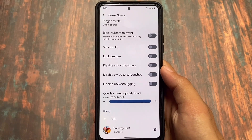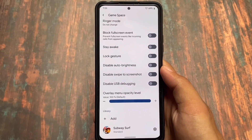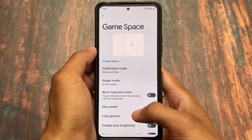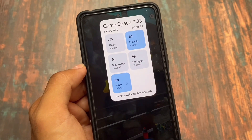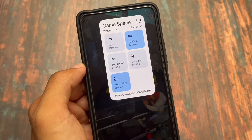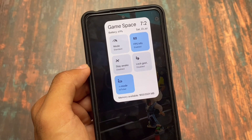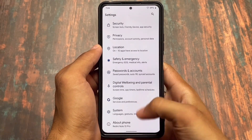Game space, as expected, is present — not from the Pixel ones. We have an overlay menu opacity level which you can decrease or increase for better UI. Game space also has notification mode options: reticker and danmaku. I tried it in Subway Surfers. In game space you can see battery percentage, date, time, available memory, FPS info, and notification mode options.